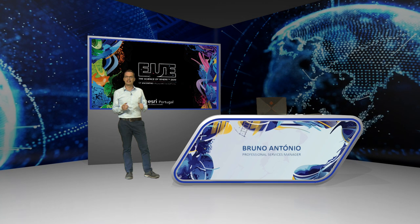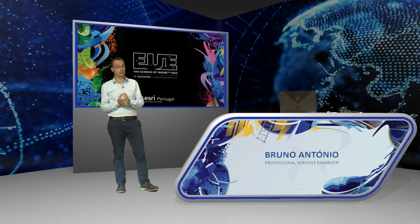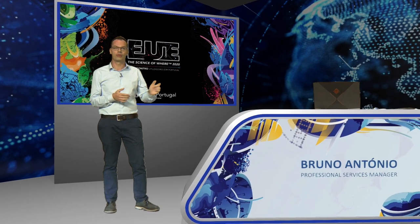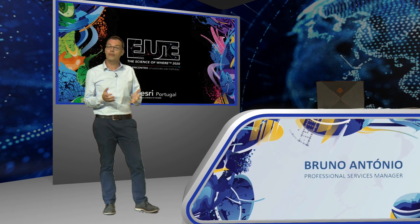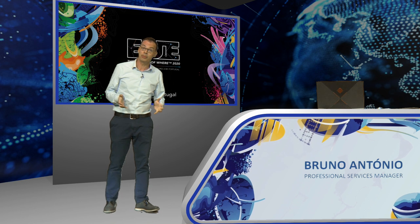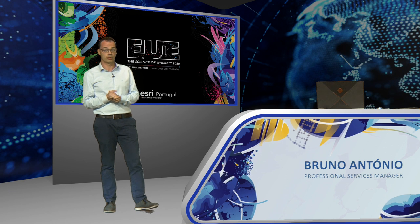My name is Bruno António and welcome to the EOE. This year, in a different format and a different space, but always surrounded by a lot of technology. As we saw, the platform is increasingly wide — more simple, more powerful, but always with many new features. In this session, we'll talk about some of them.